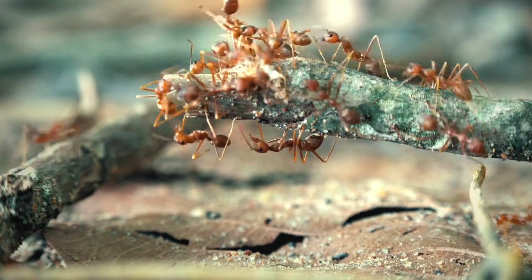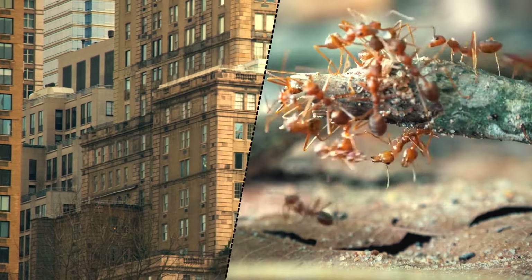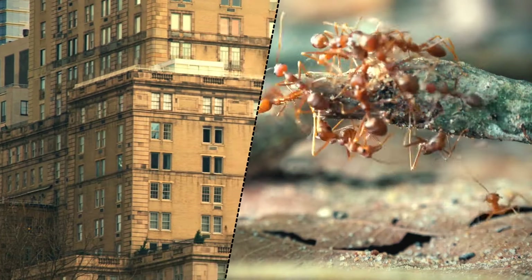Because of its carbon-rich diet, the ManhattAnt was able to perfectly adapt to the dry, warm weather of the concrete jungle.